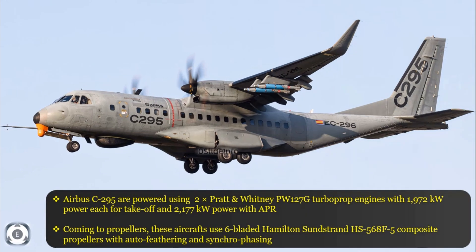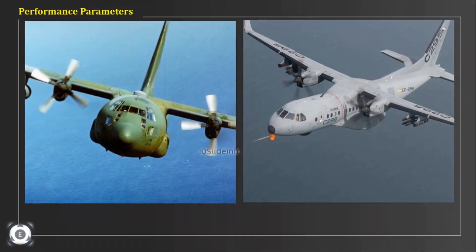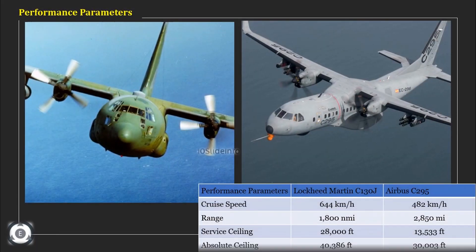Now let's see the performance parameters: cruise speed, range, service ceiling, and absolute ceiling. The comparison of these performance parameters is shown on screen. Just seeing these numbers, we cannot evaluate which aircraft is better or worse overall.